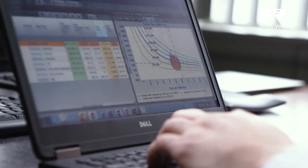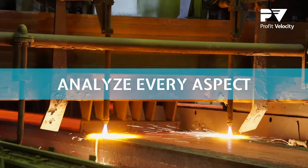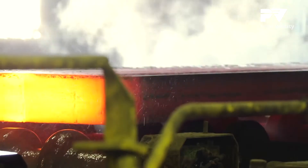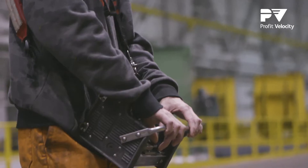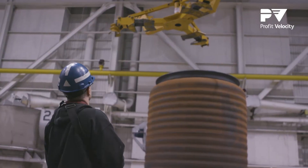We wanted a tool that would enable us to, on a very granular level, analyze every aspect of our manufacturing operation, right from the steel making process through every stage. Profit Velocity is aligned with Stelco's digital transformation strategy and it's a real game changer for us at Stelco.